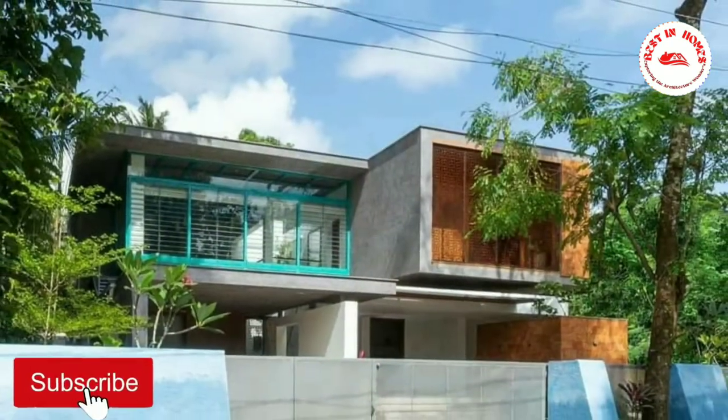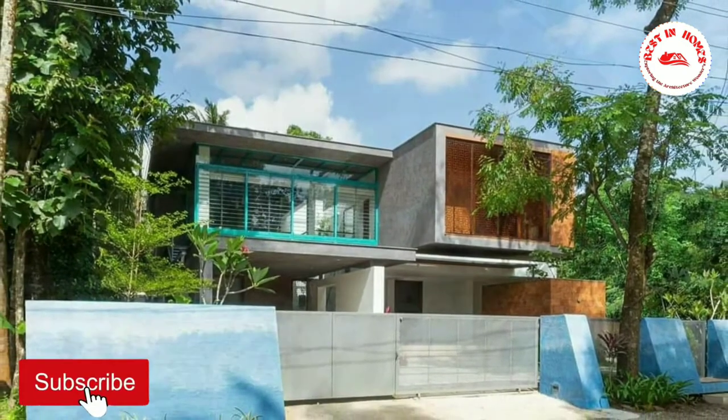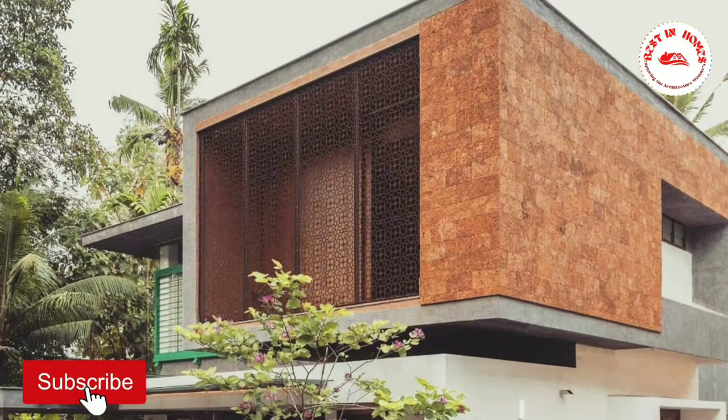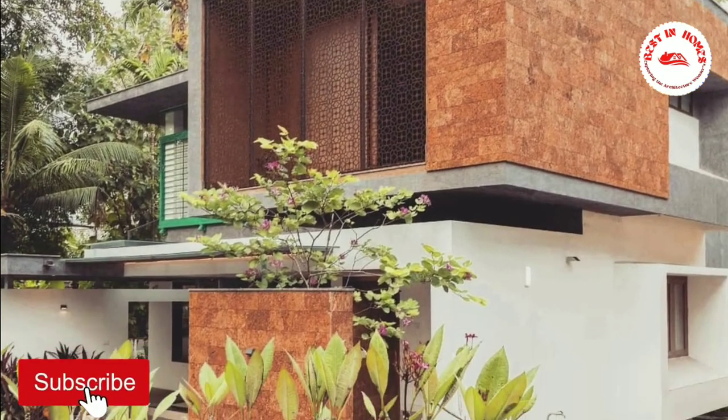The sustainable landscape design for this house is an experimental one, introducing contrasting colors and textures to the native lush green flora of the tropics. It was designed to be minimal, accentuating the Indian tropical house rooted in the natural environment with a strong artistic and cultural identity.